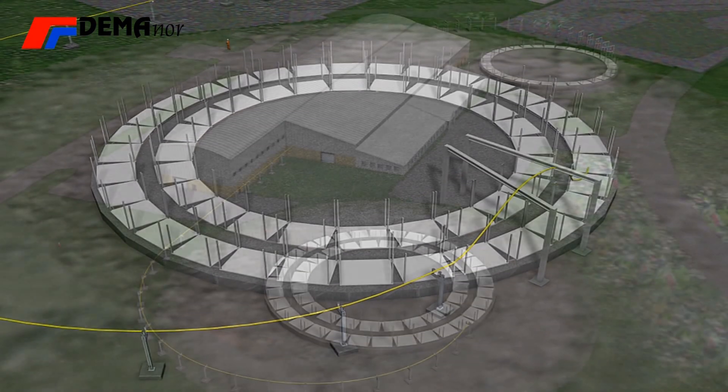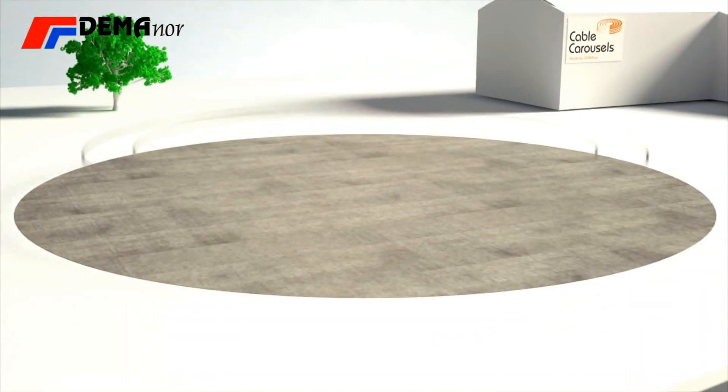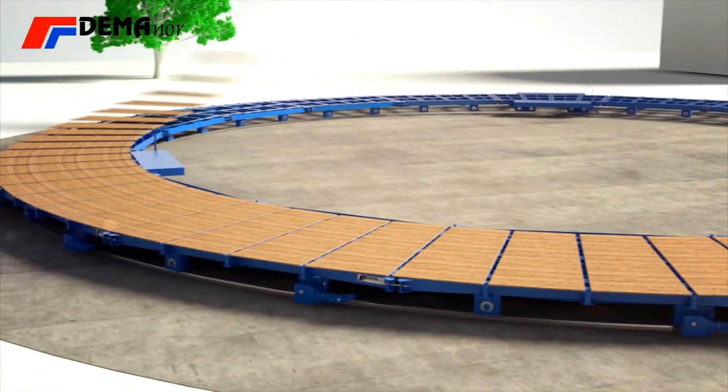The carousels are usually used in the production line and for storage purposes. Despite using a customised design, we are using standard components, giving you all the benefits of our well-proven quality every time.